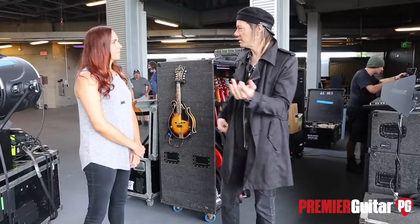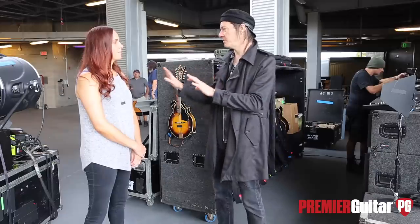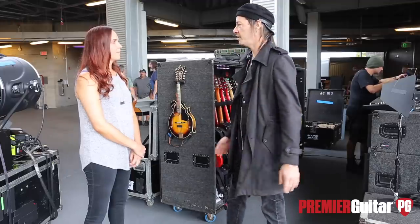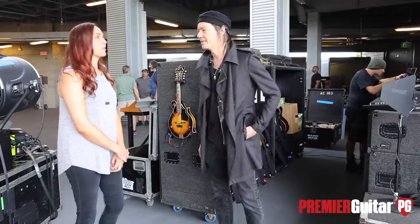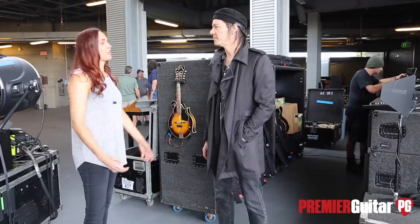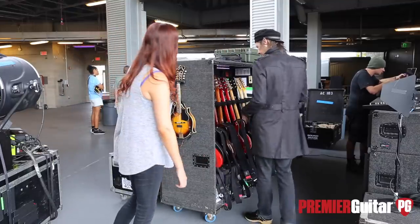There's a few humbucker guitars, single coil guitars, and then all of a sudden I've got too many guitars. Are you switching pretty much song to song? Yeah, pretty much. Which guitar do you want to talk about next?